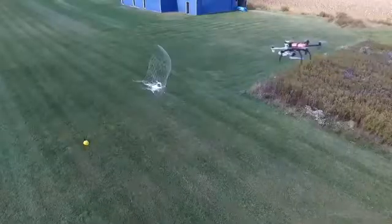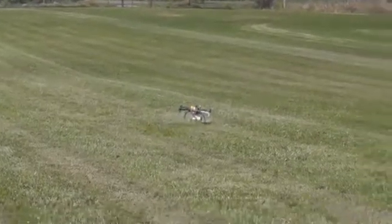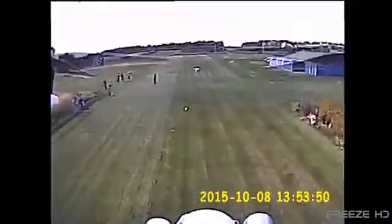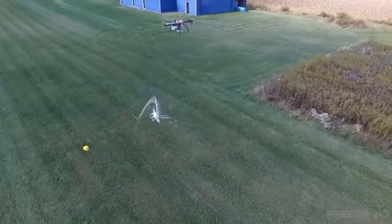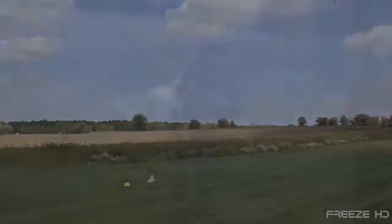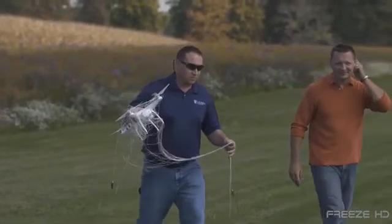Another company developing drone net capture technology is TICE UAV Solutions with the Exippo Anti-Drone System. Exippo doesn't need to wait for the drone to wander into range because it's a drone itself. Equipped with an onboard camera, it can be guided to intercept, fire a net at the moving drone, and disable its propellers. The net can be fired freely, causing the rogue drone to drop to the earth like a stone, or the net can remain tethered to the Exippo, allowing it to carry its opponent back to base for examination.